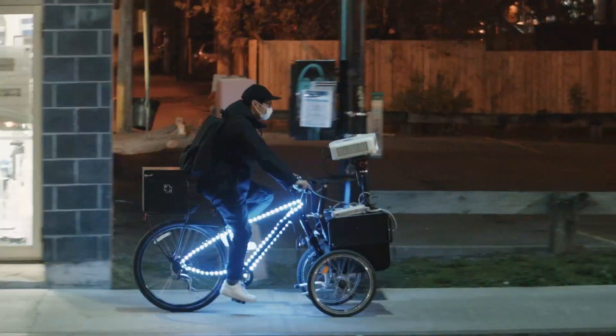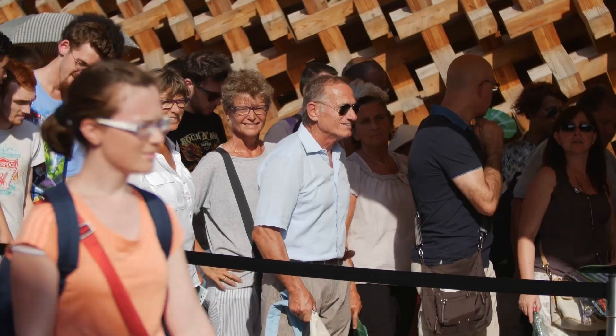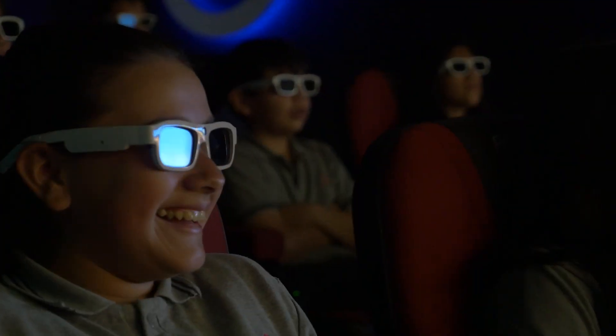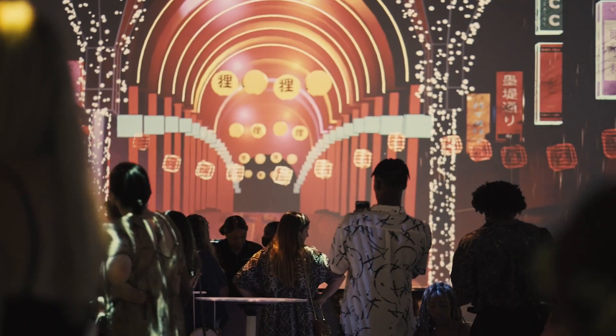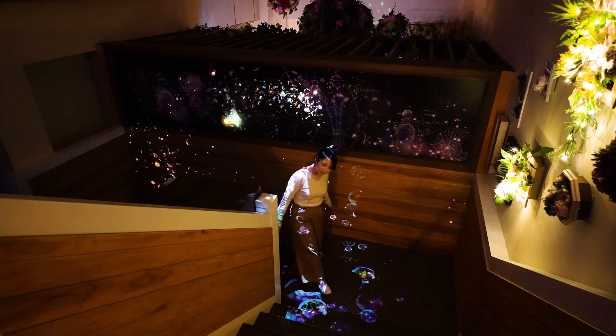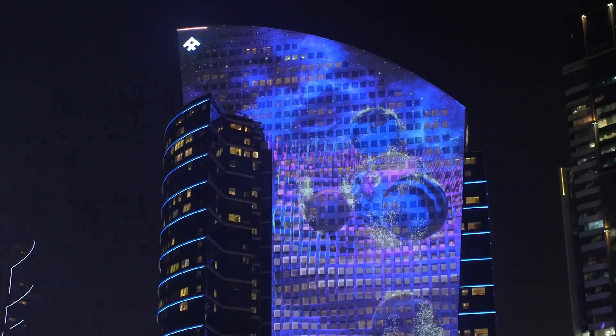Let me show you one video with some of our key case studies worldwide. We work with many creators and partners around the world for both indoor and outdoor attractions. This is the theme park in Kyushu, south of Japan, where we worked with Nikit, a Japanese artist.